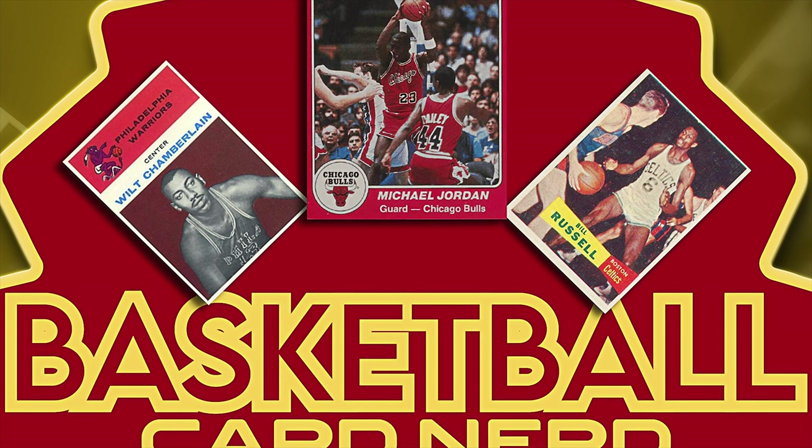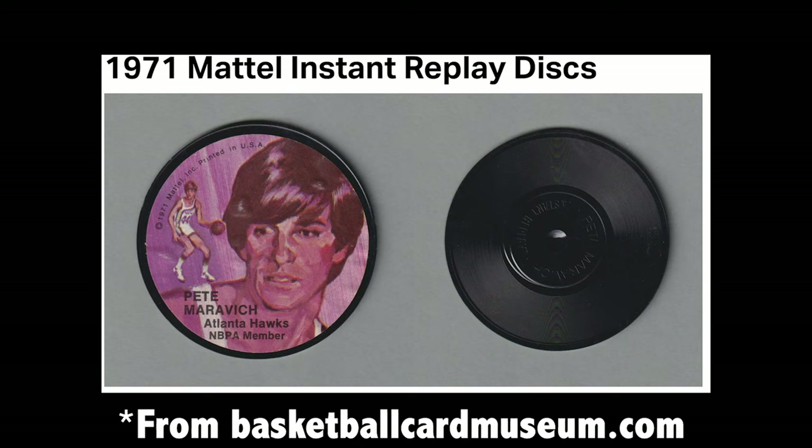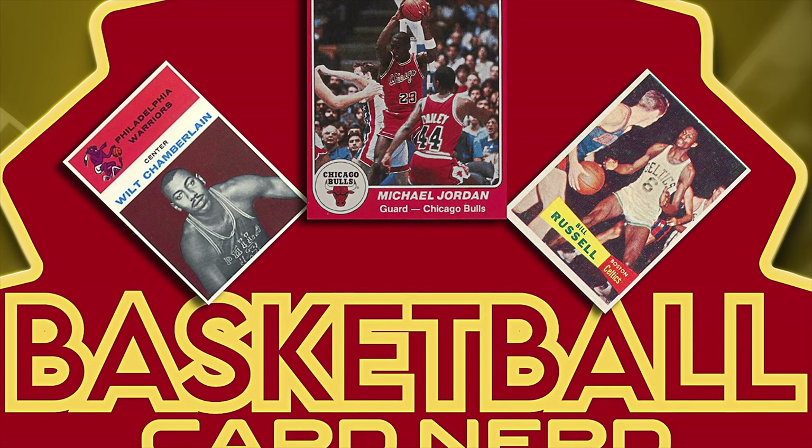One other fun one — it barely counts as a card but I like to include it — is the 1971 Mattel Instant Replay Discs. These are basically tiny little records that played a clip of highlight reels of different athletes, and there was a tiny cassette-style player dedicated just for these discs. They're also relatively affordable online. I have one of Pete Maravich posted to the collection.